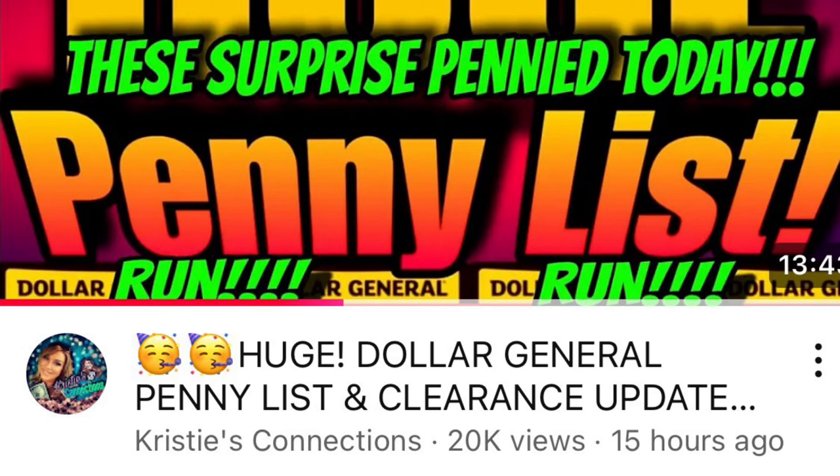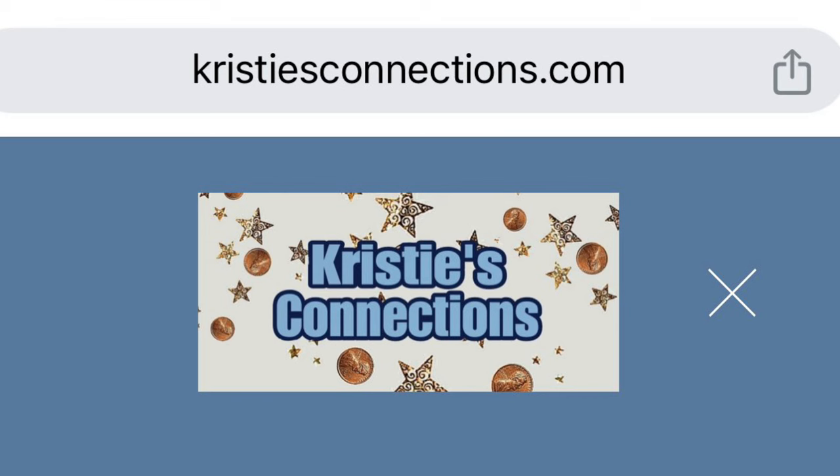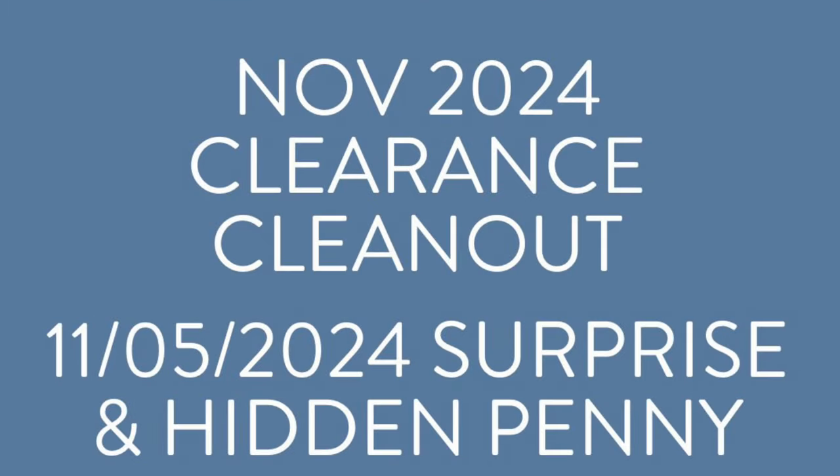She also has a Facebook group that you can request to join — you just have to answer a couple questions, read the rules, and then they will accept. Make sure you do that because she has amazing mods that keep you up to date immediately on Facebook, since she only gets three notifications a day on YouTube. I also highly recommend her website, www.christysconnections.com, where you can look at all the penny items that are currently a penny and plan your next trip.